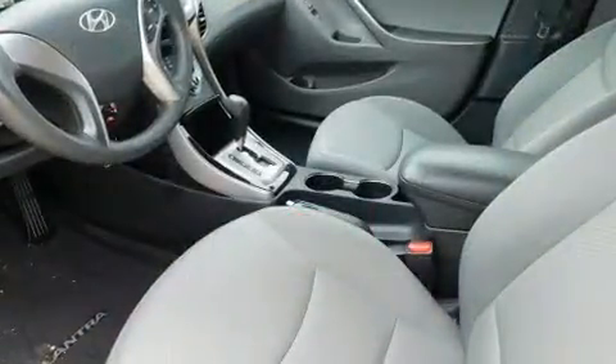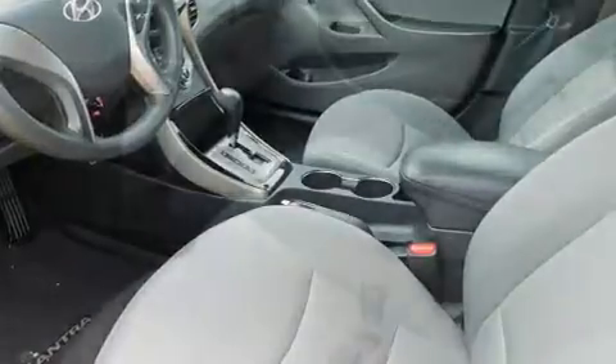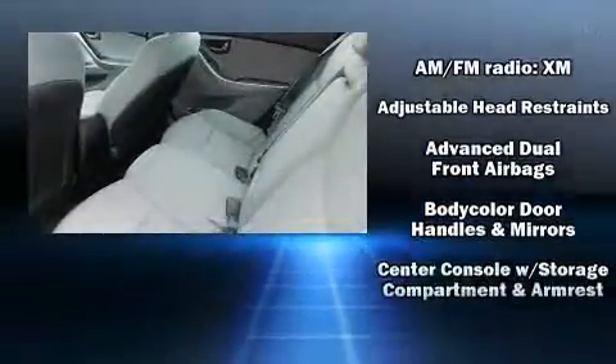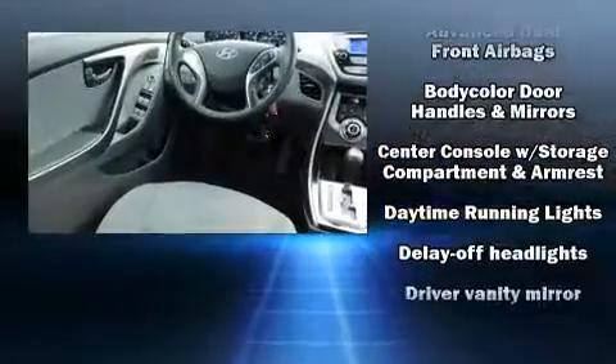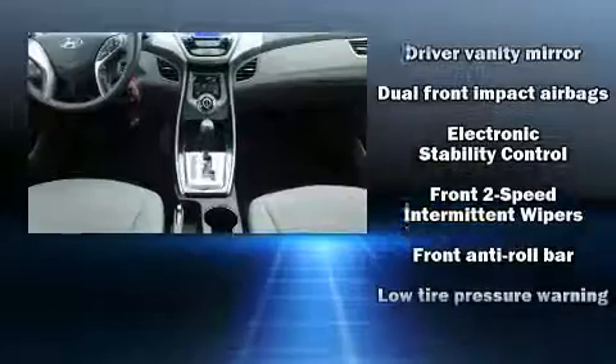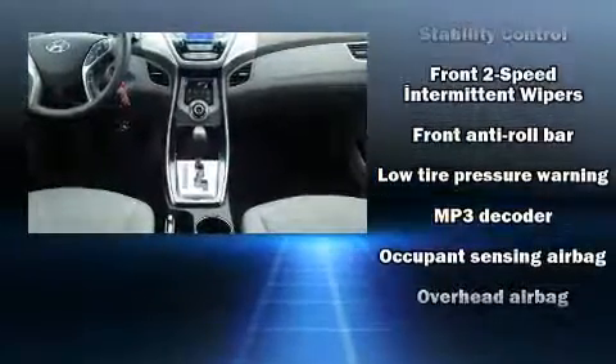Hyundai ensures the safety and security of its passengers with equipment such as dual front impact airbags with occupant sensing airbag, front side impact airbags, traction control, brake assist, a panic alarm, and four-wheel disc brakes with ABS.